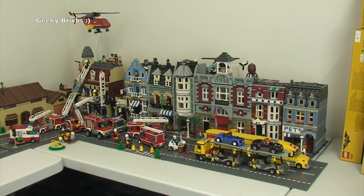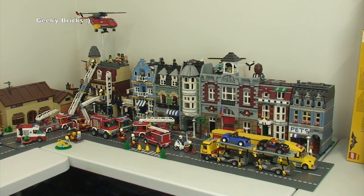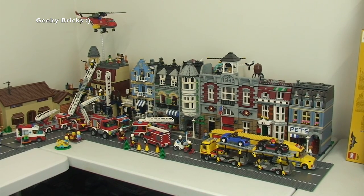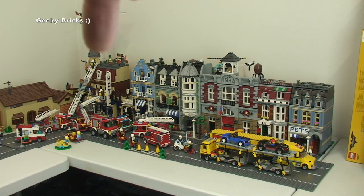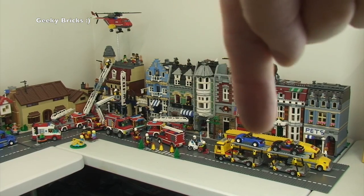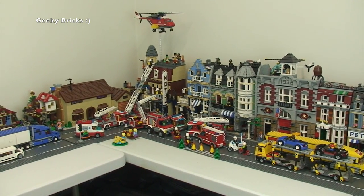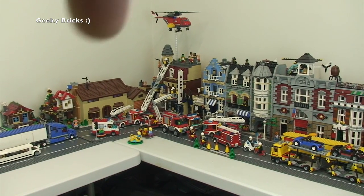We're starting over there with the modular buildings. On that point, I've had a lot of people asking if I've got all the modular buildings — the answer is yes, I have. I just haven't built them all yet. I do have every single modular building starting from Cafe Corner, Market Square, Greengrocer, etc. You can see some of the vehicles here — that's one of the most recent ones, Ethan's built this car transporter. We've still got our emergency going on in the background with all these fire engines.